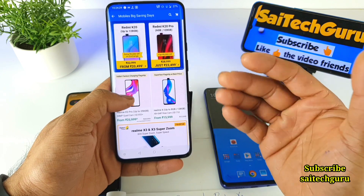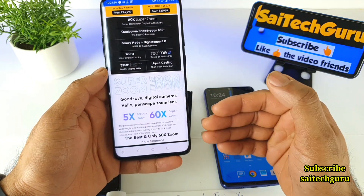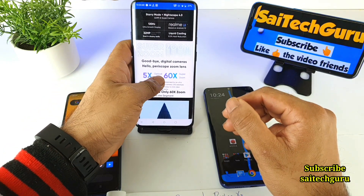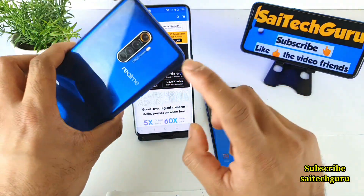The Realme X3 has a very reasonable price, considering the Snapdragon 855 processor, 120Hz refresh rate and everything. Let's see in this video what are the major things which you are missing in the Realme X3 phone that are present in the Realme X2 Pro.